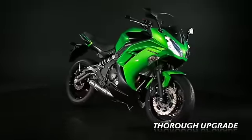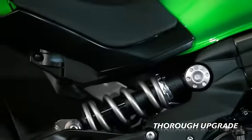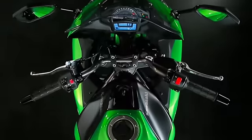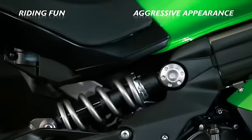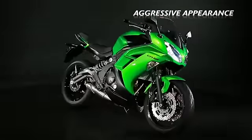Thoroughly redesigned, yet still retaining its amazing core spirit. The new for 2012 ER6F, like its brother the ER6N, combines riding fun, responsive handling, plus an extra helping of aggressive sports styling in a tasty mid-weight motorcycle mix that's impossible to resist.